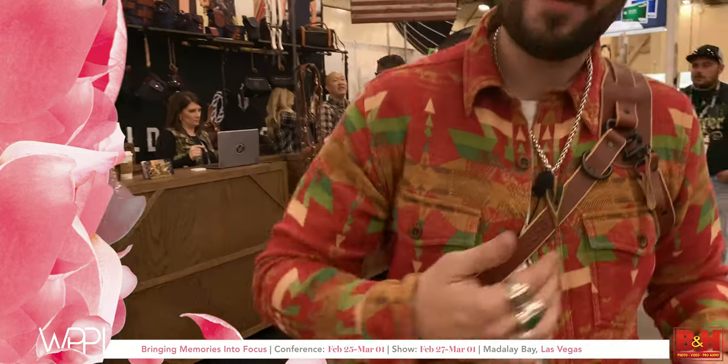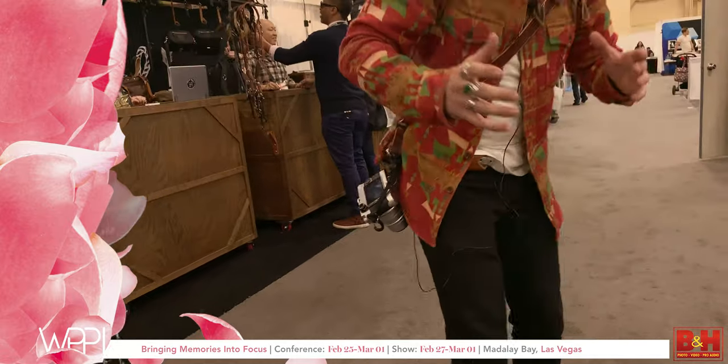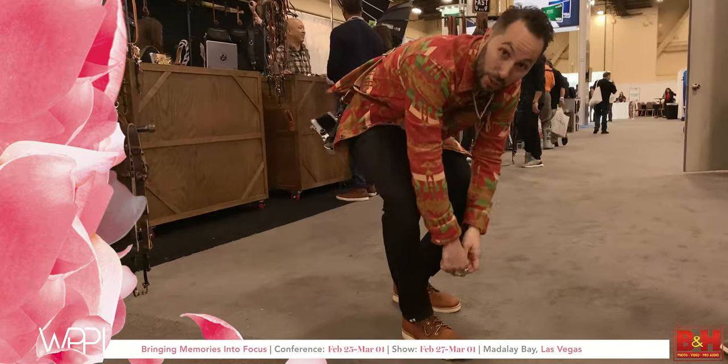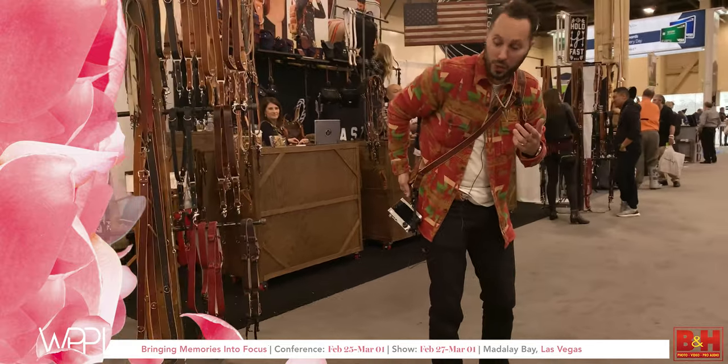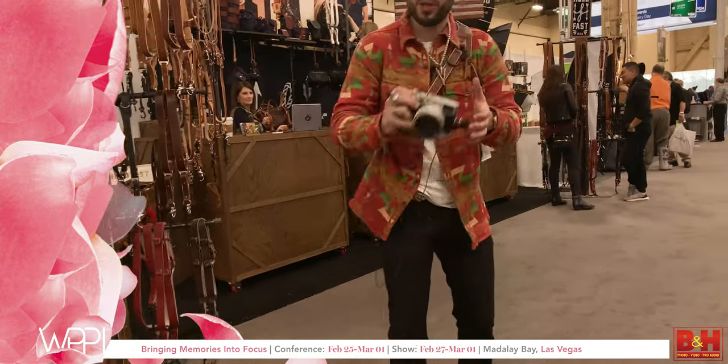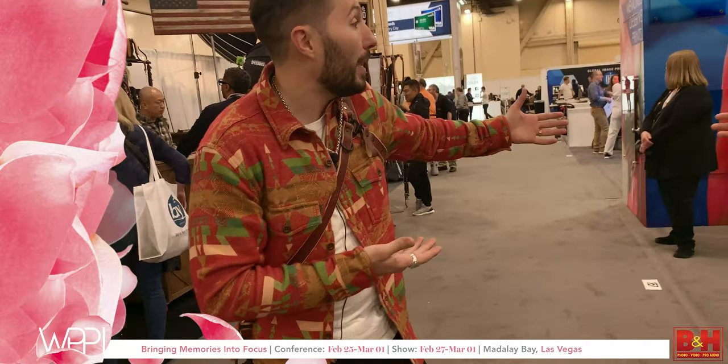I'm Matt with Hold Fast Gear. You know us for the multi-camera Money Maker strap, but we just released our Solo Strap — designed to carry one camera. The magic is that you can bend over, move freely, and the camera won't move until you're ready. Just pull the little tab and it's free to shoot. It anchors on the belt so you could even climb a tree and the camera won't move.